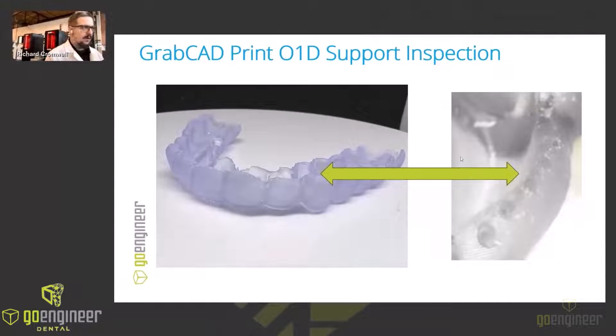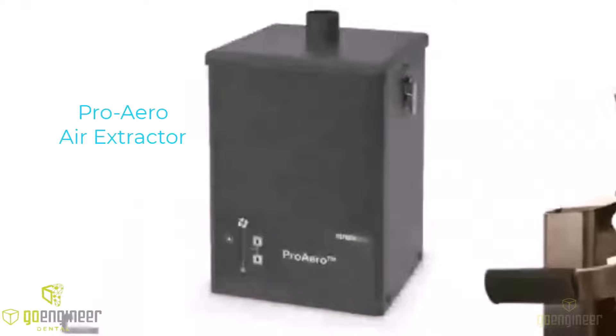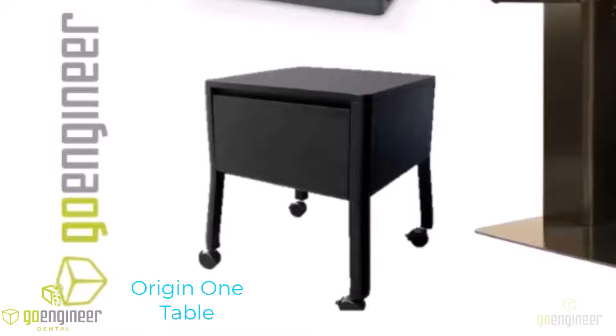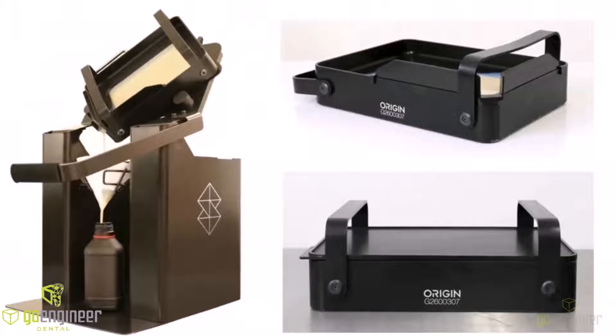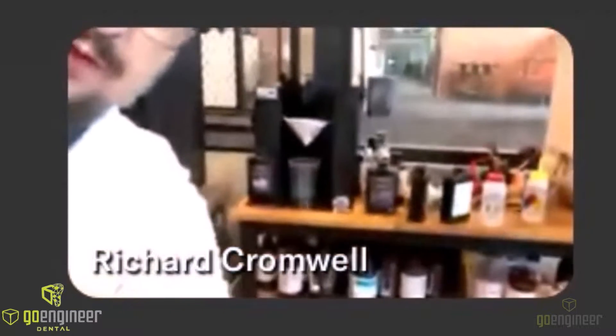Overall, this is a very simple and easy solution to a complicated problem. As we strive for excellence in dental 3D printing, efficiency and safety are paramount. We've had some innovative accessories developed that can really elevate your workflow with the Origin 1. One is going to be the ProAero Air Extractor — a very popular unit that has been used with some polyjet systems for a couple of years now, great at helping to mitigate any resin fumes. The Origin 1 now also has its own stand, which puts it at the right height optimum for operators.